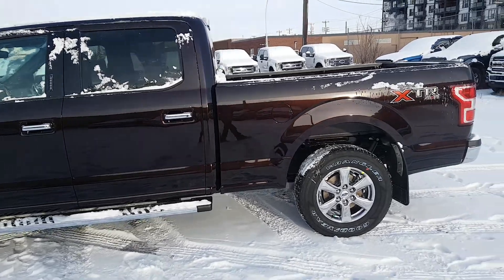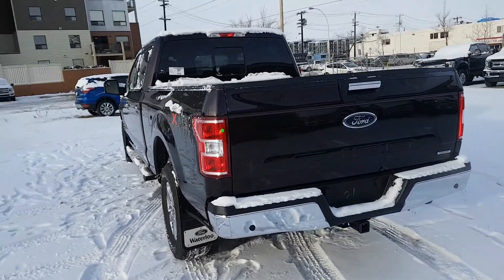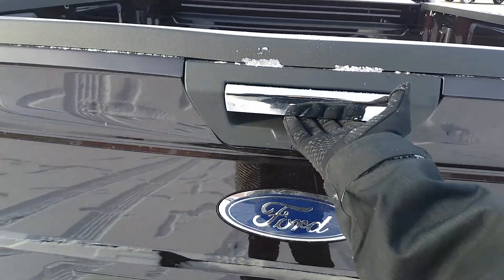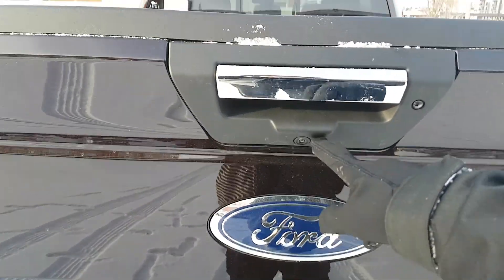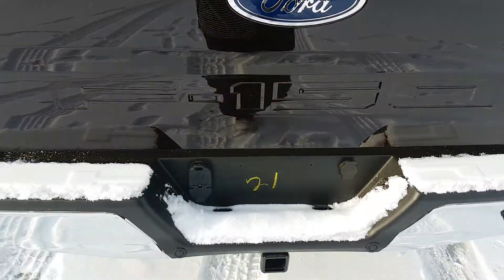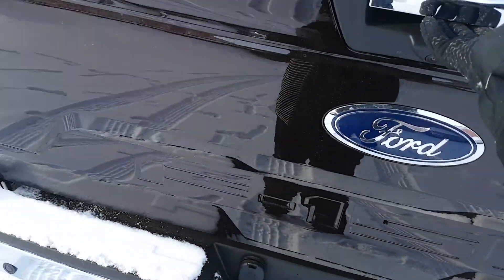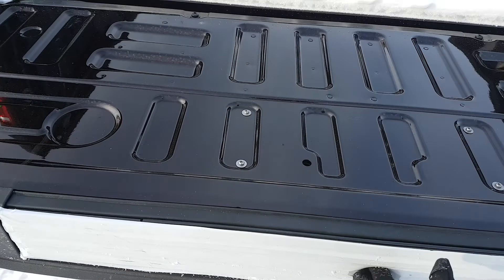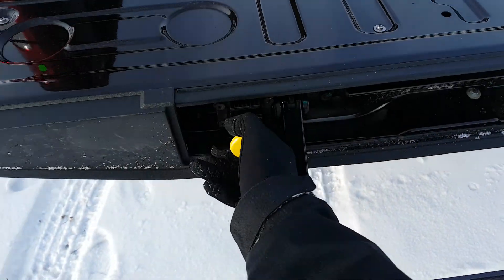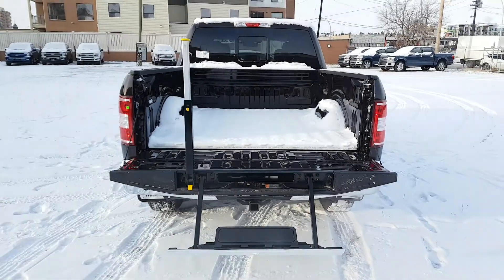Heading around, this truck has the extended six-and-a-half-foot box, which means it has a 157-inch wheelbase. In the back you have your chrome accent on the tailgate latch, you also have your reverse camera located here with your Ford emblem below that. The F-150 nameplate adorns the tailgate. You also have rear sensors in your bumper, you have that trailer tow package, and once we open this up we also have the tailgate step equipped on here, which is super easy to pull out and makes it nice and easy to get in and out of the back of the truck.